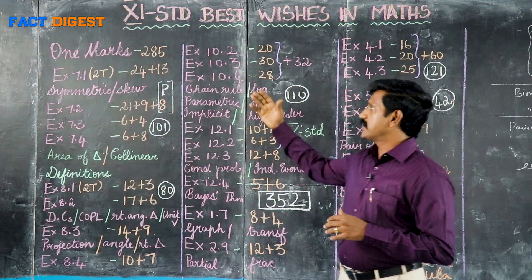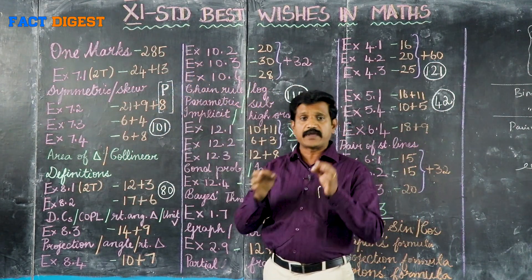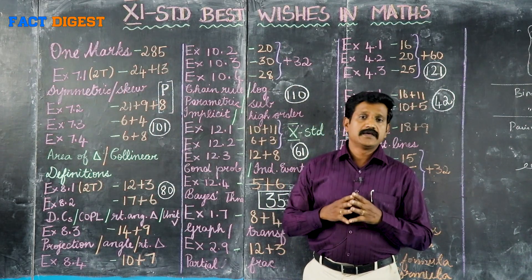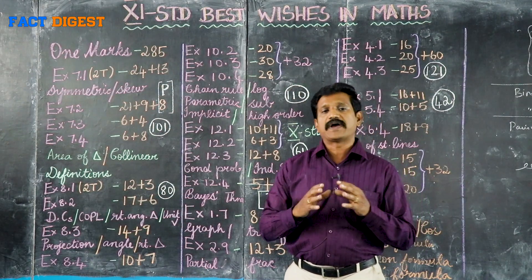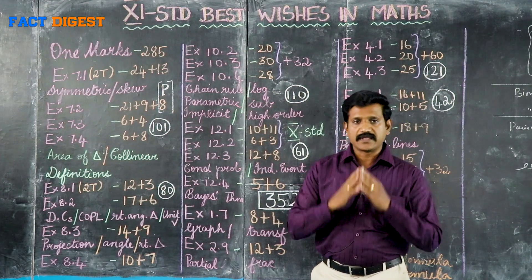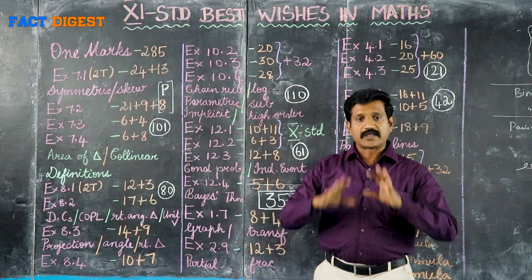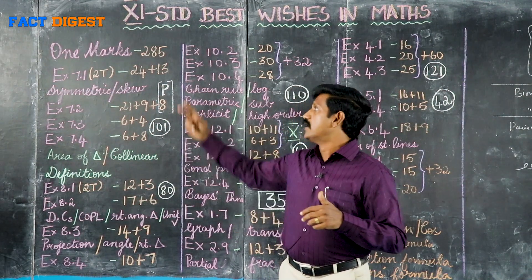Students, we cover first volume and second volume. If you learn these days, you must practice the 2 to 3 topics. Before the exam, if you do practice for 4 days, you'll get a complete 15 marks.